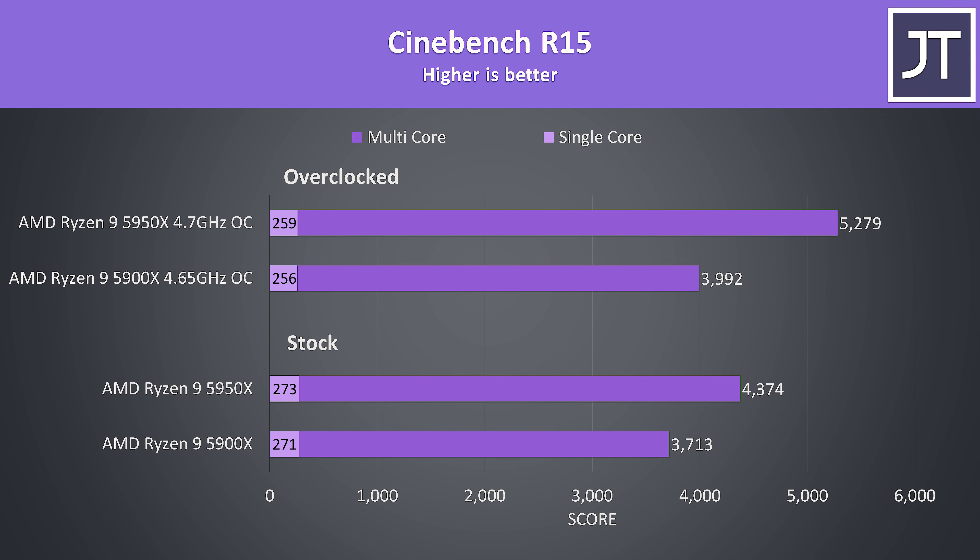Although Cinebench R15 has been replaced by the newer R20, I wanted to include these results too as many others still use it, giving more numbers to compare with. Similar results here in any case.